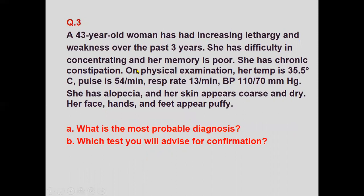A 43-year-old woman has had increasing lethargy and weakness over the past three years. She has difficulty concentrating and poor memory, with chronic constipation. On physical examination: temperature 35°C, pulse 54, respirations 13 per minute, BP 110/70.